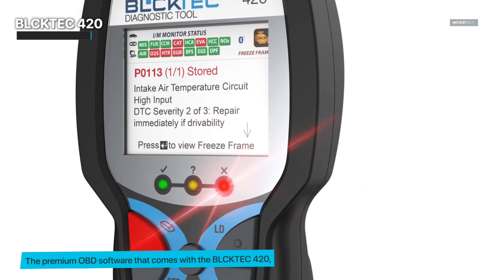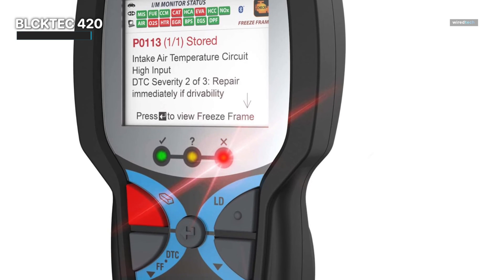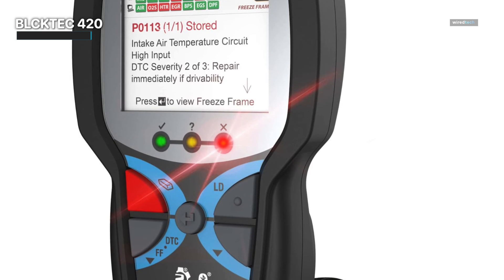In conclusion, the BlockTec 420 Bluetooth OBD2 scanner diagnostic tool provides an easy-to-use and practical alternative to car diagnostics.